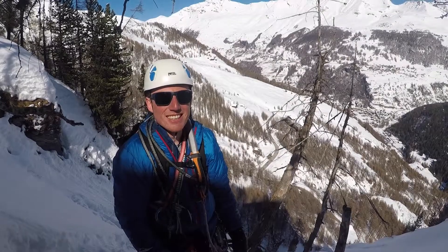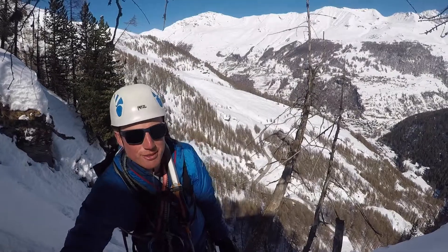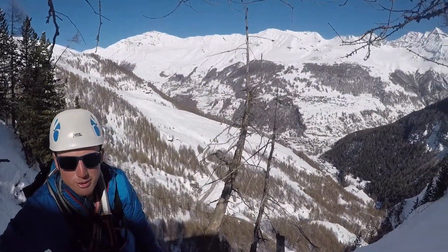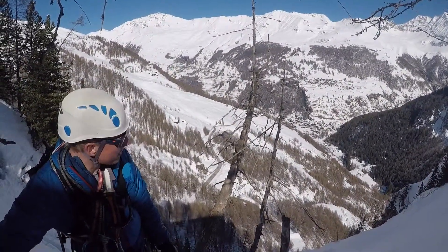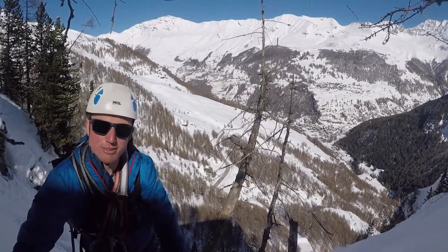We've made it to the top of Cascade du Pont in Arola — another classic route over here. Bit more snow than we thought, so pretty hard work. But we're here, just topped out with a bit of sunshine now, so I think it's probably time for a sandwich.